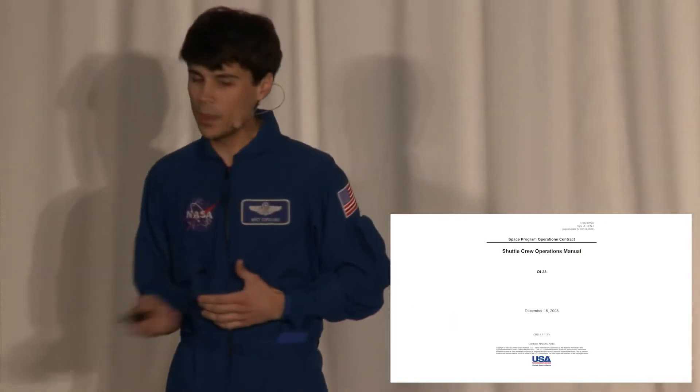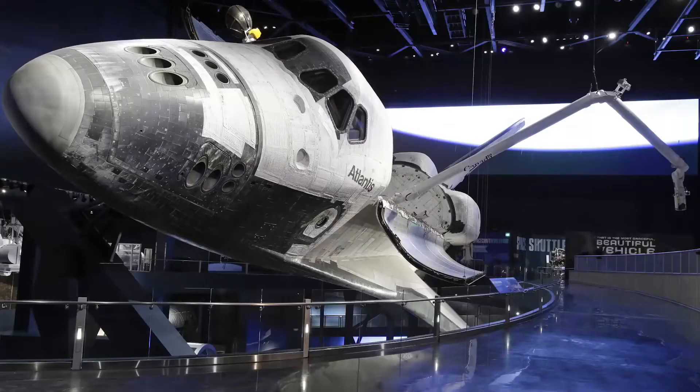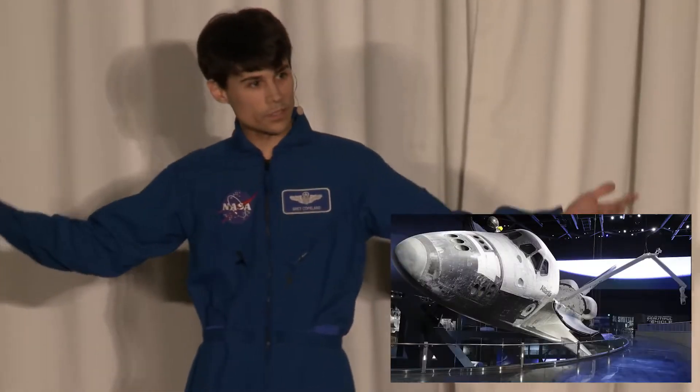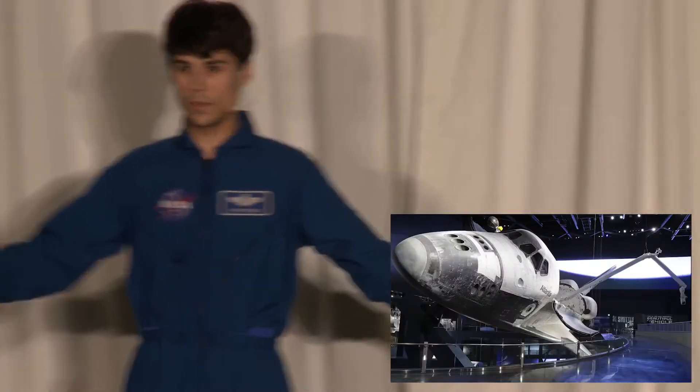Also, you're going to need a time machine, because the last shuttle landed over five years ago. They all live in museums now, they're completely unflyable. However, like all of you, I have been living in a state of denial for the last five years.